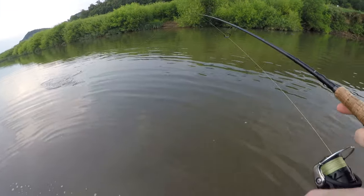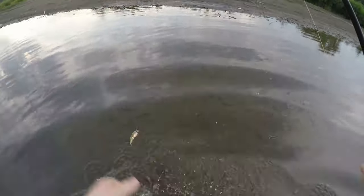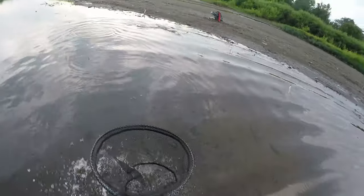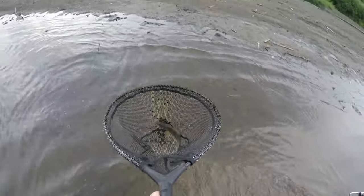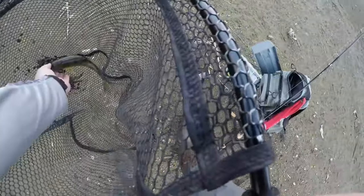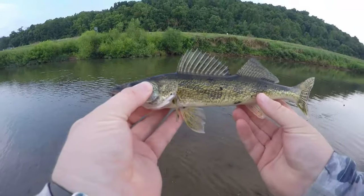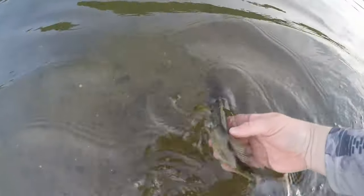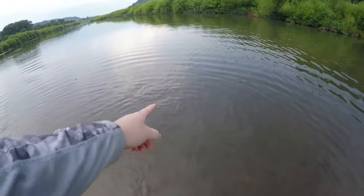We got one here! Got him with the net — let's see what it is. It could be a little sauger — yep, little sauger right there on the shrimp, little baby sauger right here in the Hocking River. There you go buddy. That's pretty cool — he's freaking out!